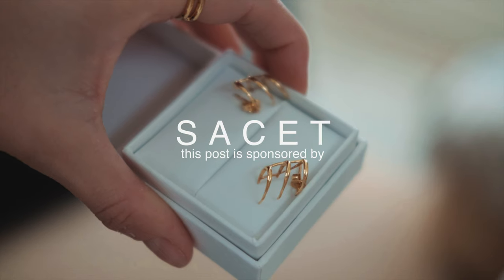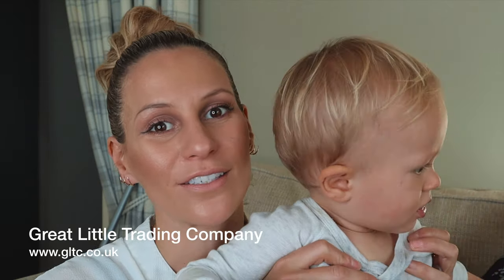This video is sponsored today by a jewellery company. Hey guys, welcome back to our channel. Today I am going to be taking a look at some Christmas presents I've come up with for Leo. These ones in particular are from the Great Little Trading Company.